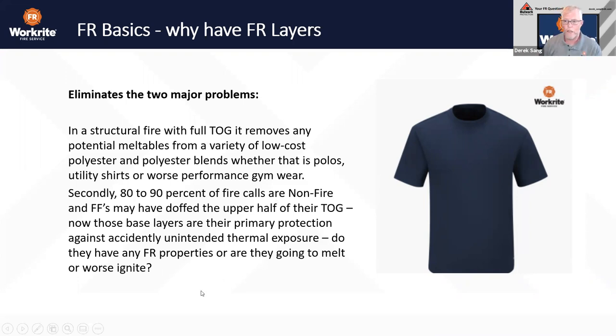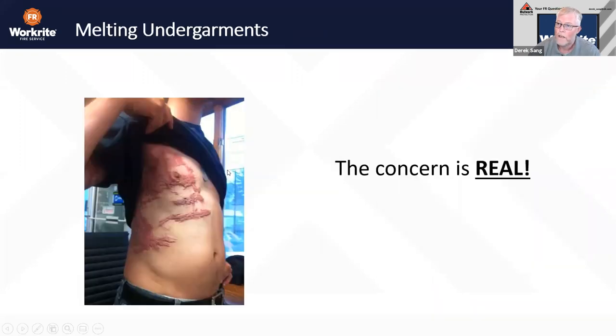Second, 80 to 90% of your calls are non-fire calls. As you're doffing gear because it's deemed safe to do so, what happens if there's an incidental or accidental thermal exposure to something that is highly meltable? This example comes from our industrial world, where the outermost layer is a seven-ounce FR arc-rated work shirt — not turnout gear. All that radiant heat, UV, and IR still passes through that outermost layer. It's not igniting, not melting, not dripping, not contributing to injury.